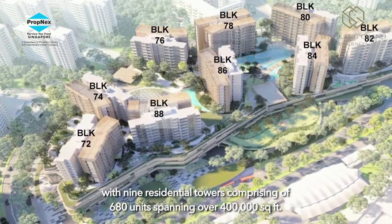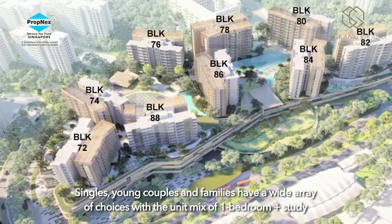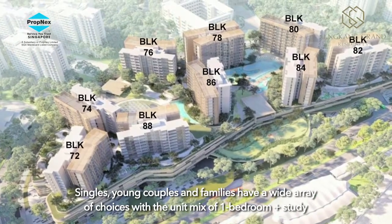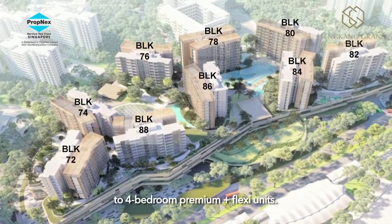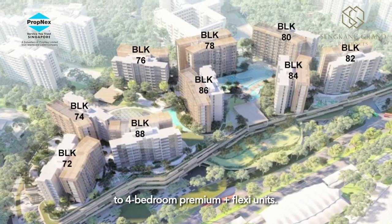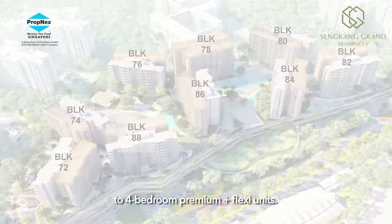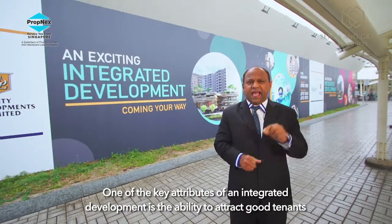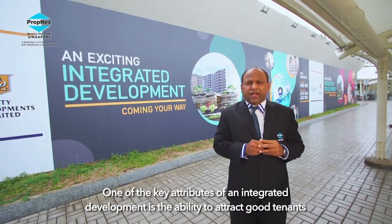With nine residential towers comprising 680 units spanning over 400,000 square feet, singles, young couples, and families have a wide array of choice with a unique mix of one-bedroom plus study to four-bedroom premium plus flexi units.